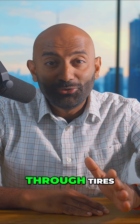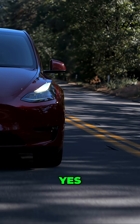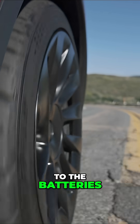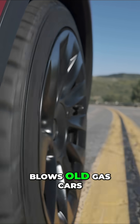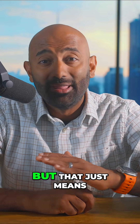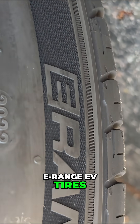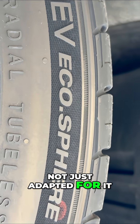And if you've ever heard that EVs chew through tires, here's a newsflash: yes, on average, EVs are heavier than their gas counterparts due to the batteries, and the instant torque blows old gas cars out of the water too. But that just means you need the right tool for the job, and why I use eRange EV tires — because they are built for my EV and not just adapted for it.